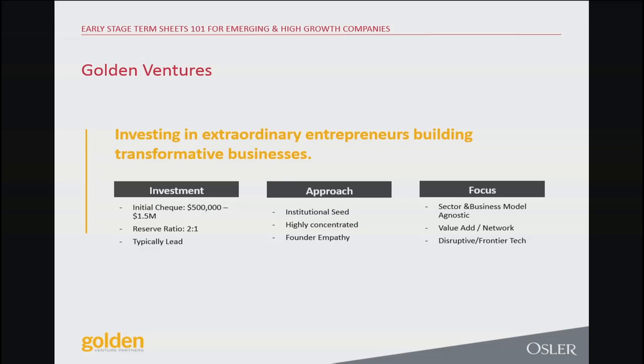I'm going to give you a little more information about Golden Venture Partners and what our fund is about. Our tagline is investing in extraordinary entrepreneurs building transformative businesses. The key takeaway is we're looking first and foremost at extraordinary teams looking to solve really, really big problems. That's what it comes down to — exceptional teams, people who are focused on solving problems in novel ways.